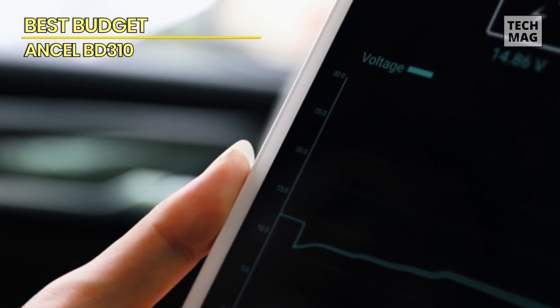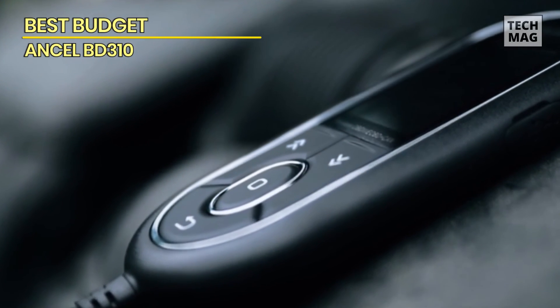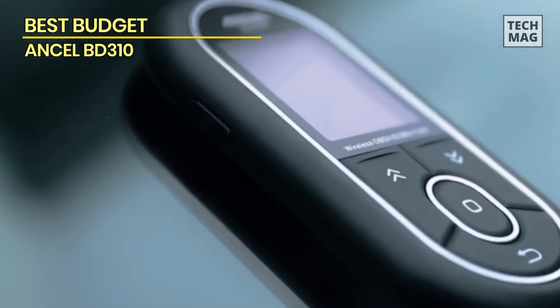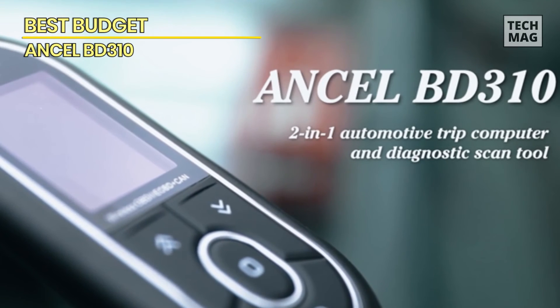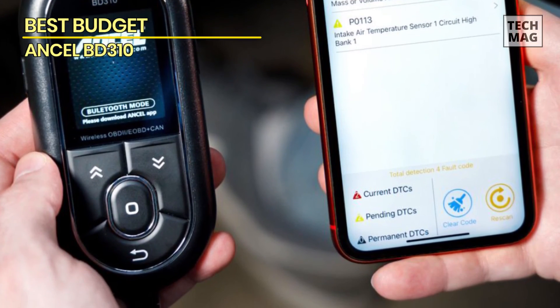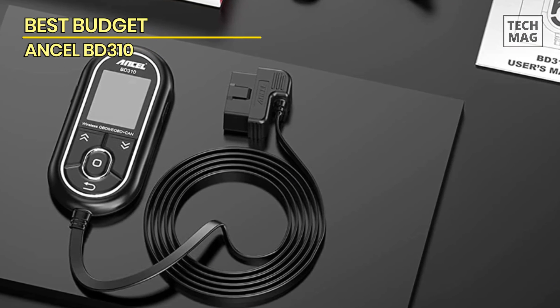Able to work as a handheld scanner, attached to the dashboard, or wirelessly connected with a phone or tablet, the Ancel BD310 OBD-II scanner covers all the automotive bases. The scanner is fairly basic, but it's so small and attractive that hiding it in the glove box would be a shame. This is an OBD-II scanner that you'll want to show off and use as an extra display inside the car.